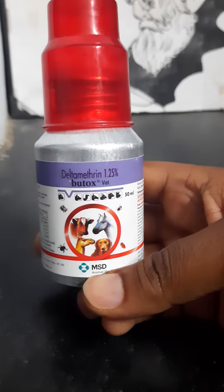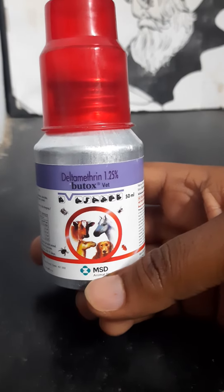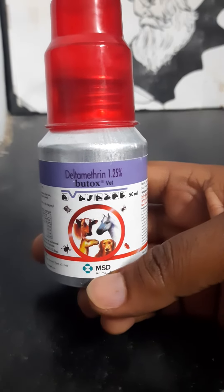It is an advantage to use BOTOX (deltamethrin). If you have a problem, you will have to face it. We will talk about the issues in this video.